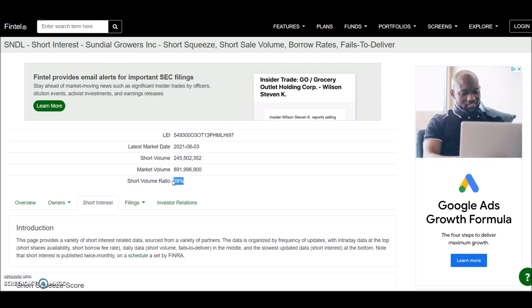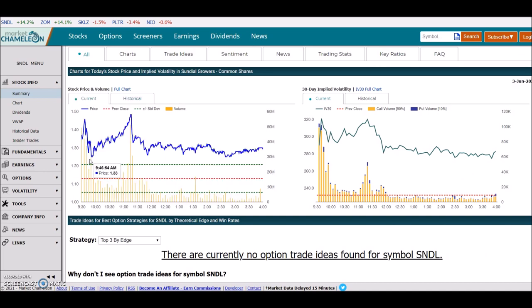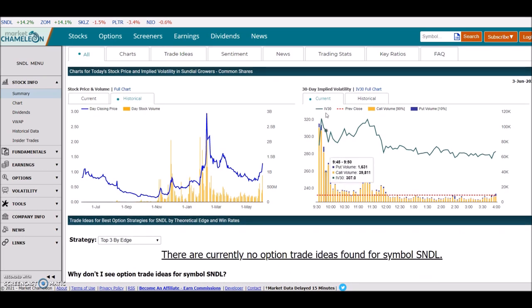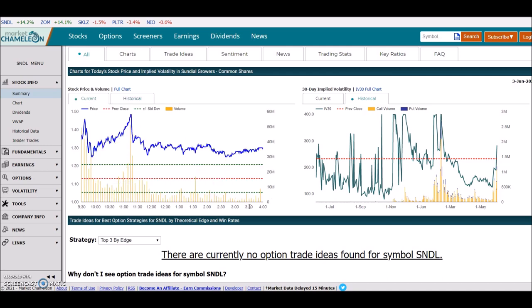If any kind of squeeze happens, the shorts have to cover and the SNDL price can fly. Looking at volume — the blue bars show previous volume. You can see the November volume and the March volume when the share price went close to $3. For the last few days on a daily basis we are having higher and higher volume. Yesterday's volume was higher than the previous day's volume, so volumes are constantly increasing — this is a really good sign. Also looking at 30-day implied volatility, it was very volatile then went flat during the day.